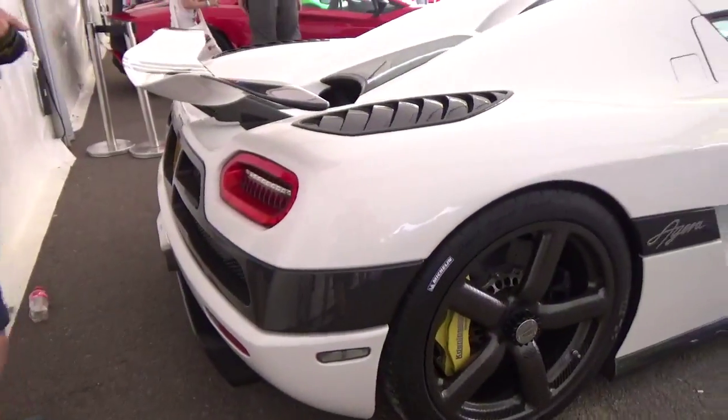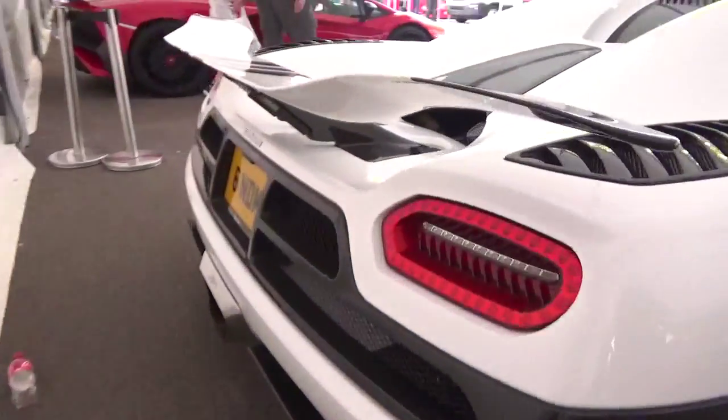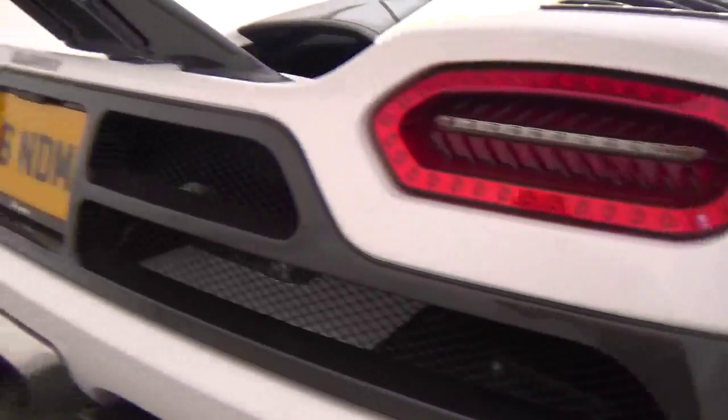Inside there is more carbon fibre, just down there on the centre console. There's also carbon fibre on the backs of this. Very very cool colour indeed. Carbon fibre round the back here too.